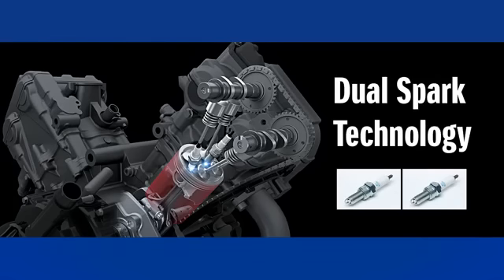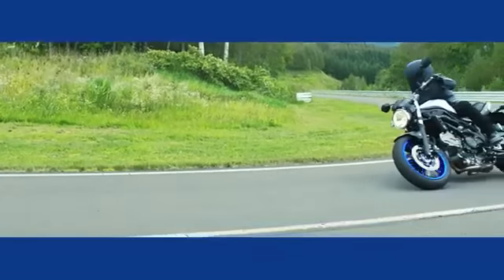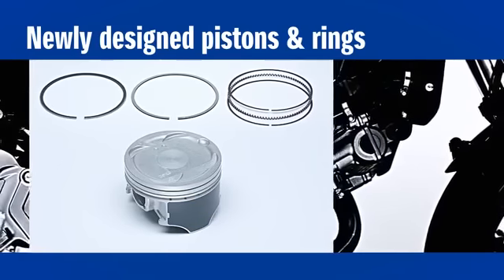The result is increased combustion efficiency, smoother power delivery, lower fuel consumption and lower emissions. Each piston's skirt is resin coated for less friction and greater durability.